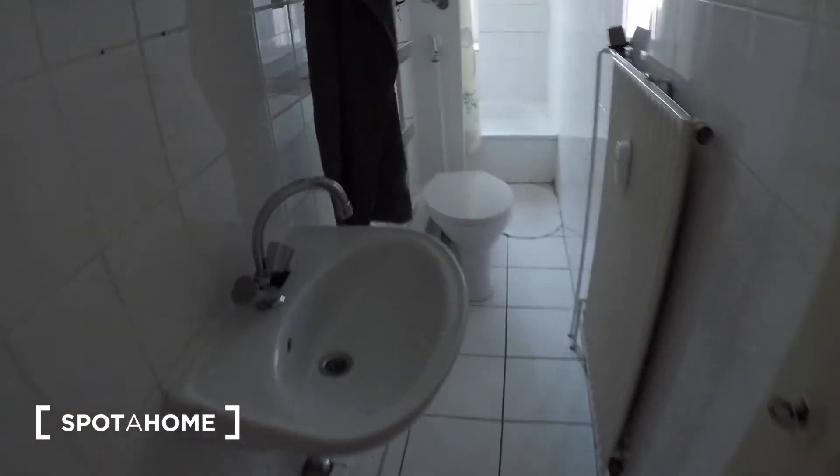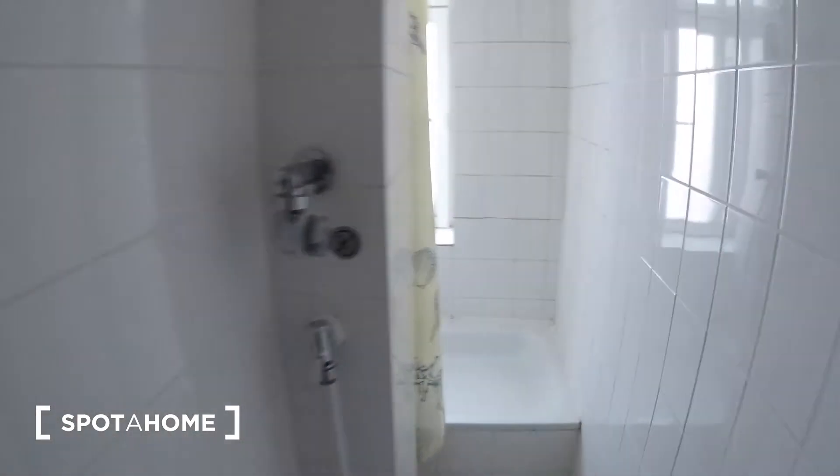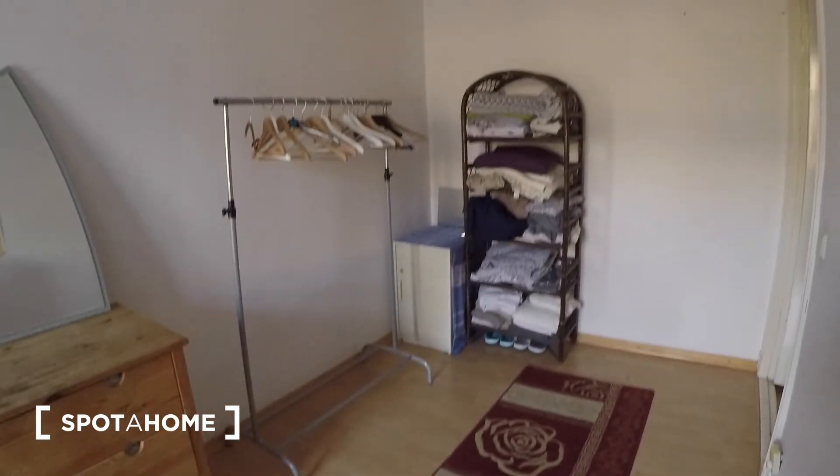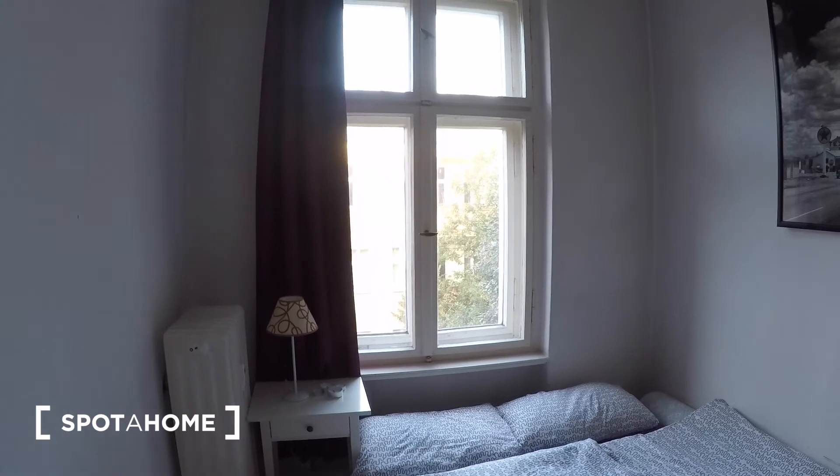There's a bathroom around the corner where you have this shower. Then we have the bedroom just around the corner — here we are with a double bed, lots of storage space, and a view into the same street.